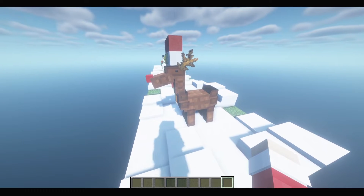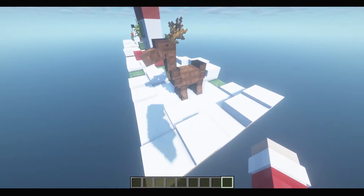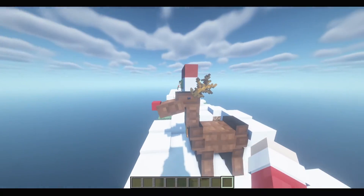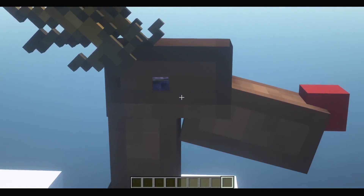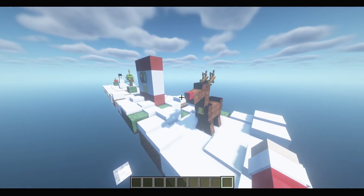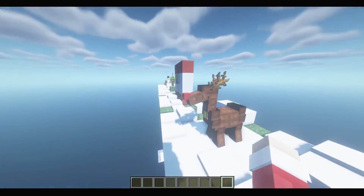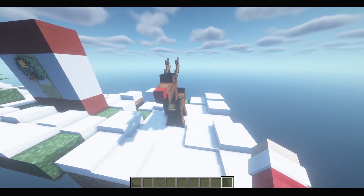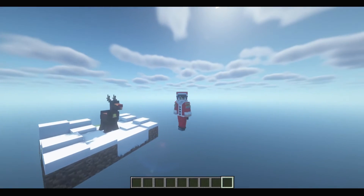As you can see, the head is made out of pants, the body is made of four pants, and the legs are made of two pants. The antlers are made out of dead bush, and the eyes are made out of polished blackstone buttons. You can also design this however you want — this is the base design for your Rudolf the Red-Nosed Reindeer.